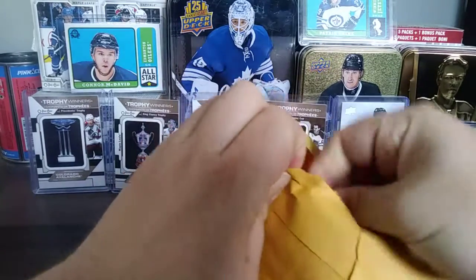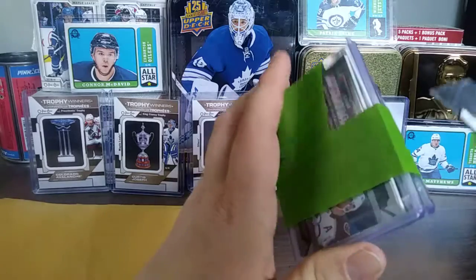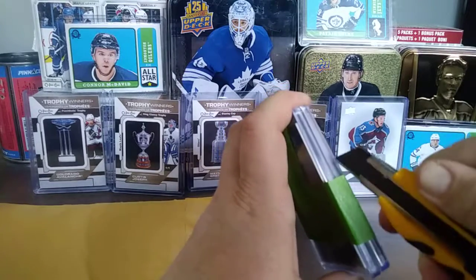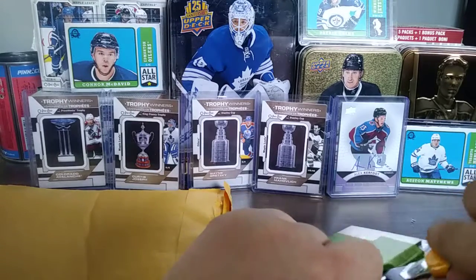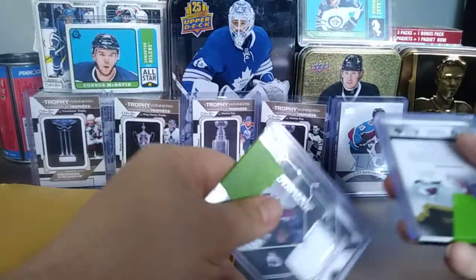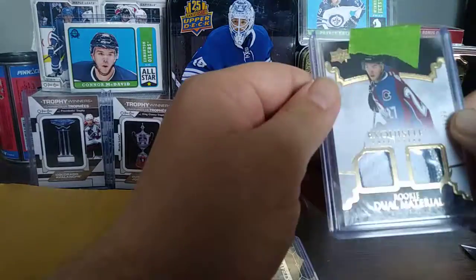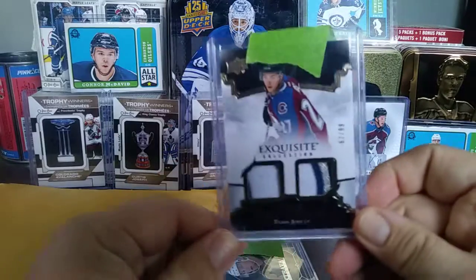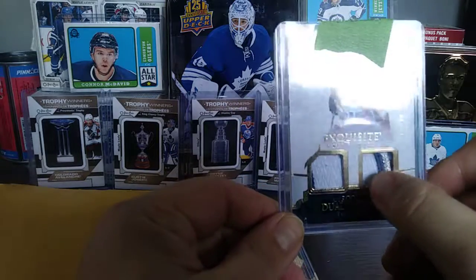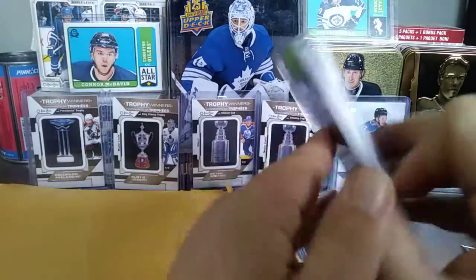Let's see what today has in store in terms of mail. This is my Colorado Avalanche lot — I'll slip this open. I have two pieces of mail from this seller; I won't reveal who it is since it's from Facebook. No damage to the cards. First up: Tyson Jost Exquisite Collection, 67 out of 99 — a beautiful three-color multicolor patch: white, silver, and blue.